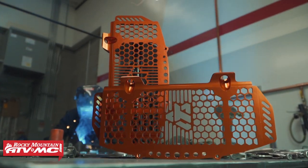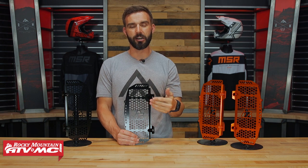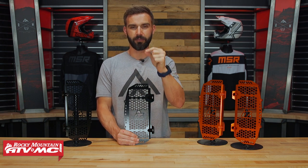From all of us here at Rocky Mountain ATVMC, thank you so much for supporting us. We would not be here if it weren't for you, and we wish you all the best of luck.